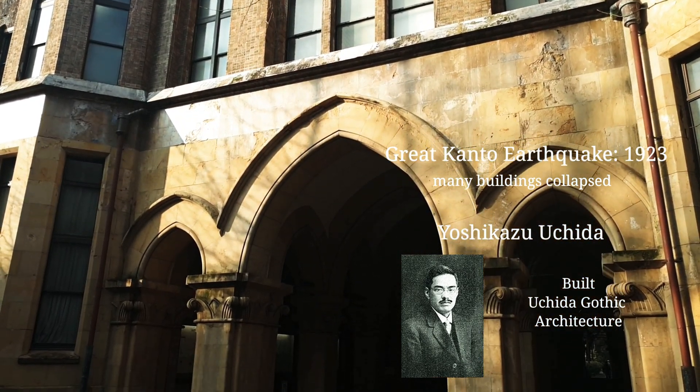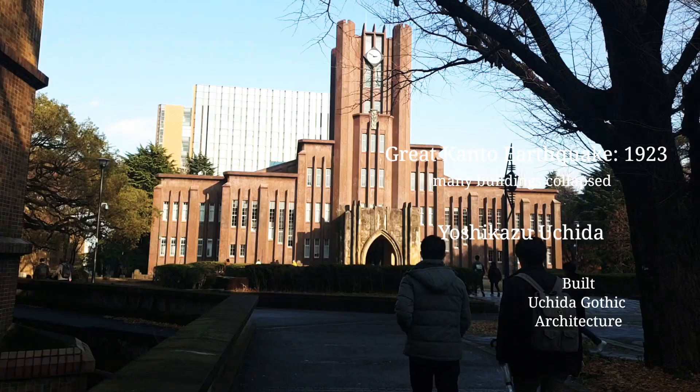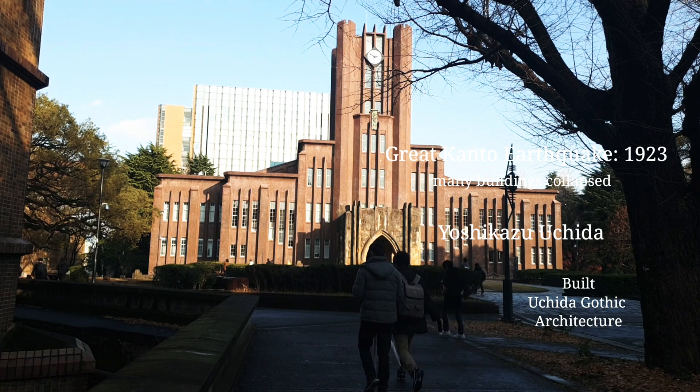So, many buildings in Tokyo Uni are around 100 years old. The most famous building, Yasuda Hall, is also Uchida Gothic architecture.